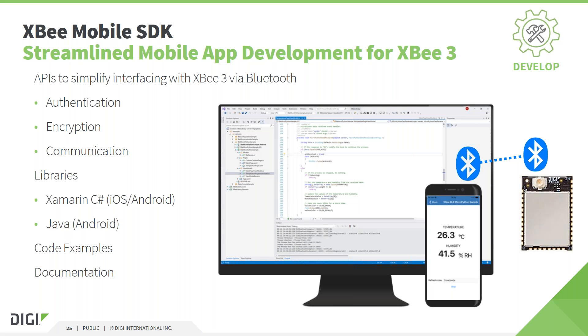For app development, we provide a software development kit called XB Mobile SDK that allows developers to create mobile applications communicating with the XB over Bluetooth. For example, an end user application that visualizes sensor data on a mobile device from a sensor connected directly to the XB. This SDK provides authentication, encryption and communication APIs, and is available for multiple platforms such as Xamarin for iOS, Apple devices, Android and Java. Code examples and documentation are included as well.